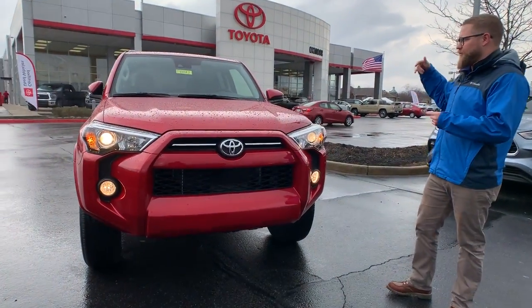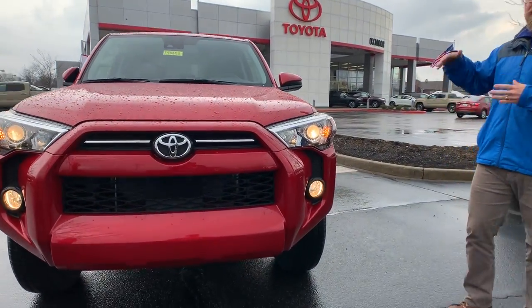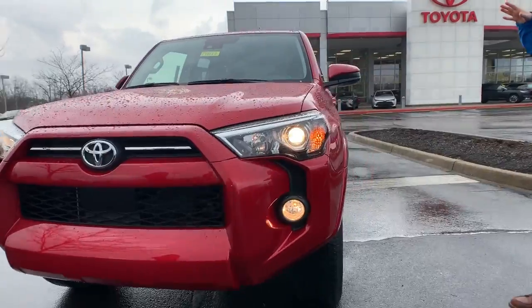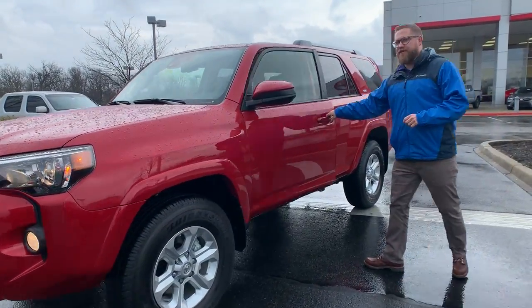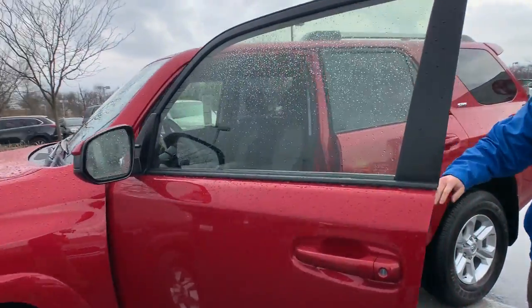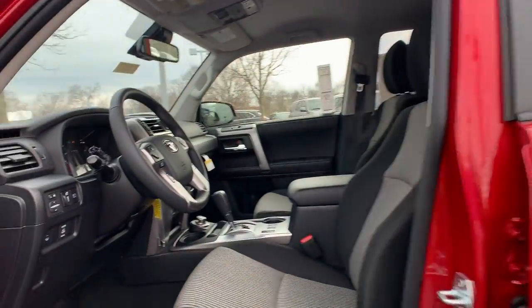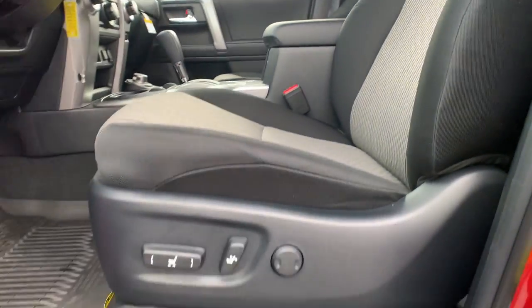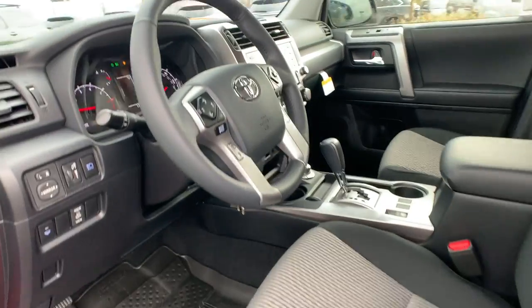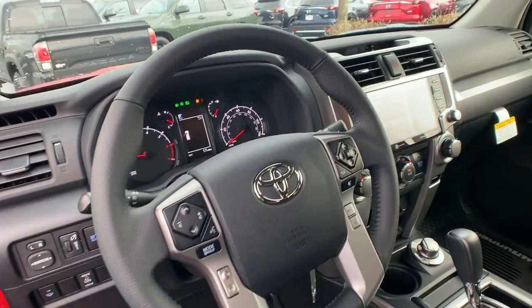This is the SR5, so this is the entry-level 4Runner you can get — a little bit more affordable. There are still some really cool things in here: it has a cloth interior but you have a power seat. It has an automatic heater underneath the windshield wiper. It's still four-wheel drive — it's a dial so you can switch it on the fly to go to four high, and you can go into four low.